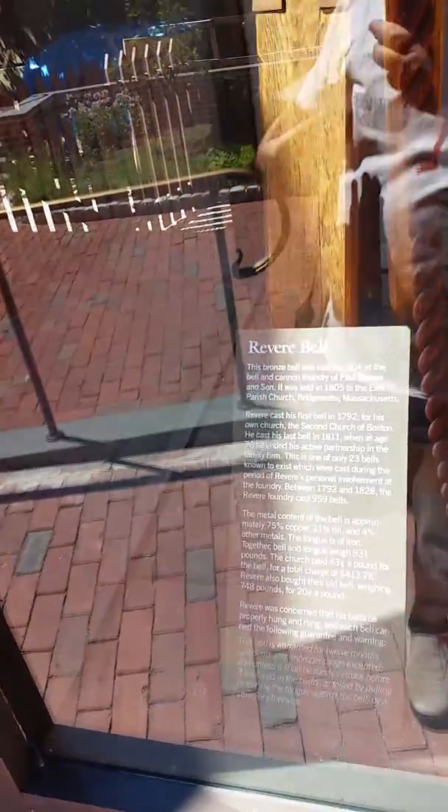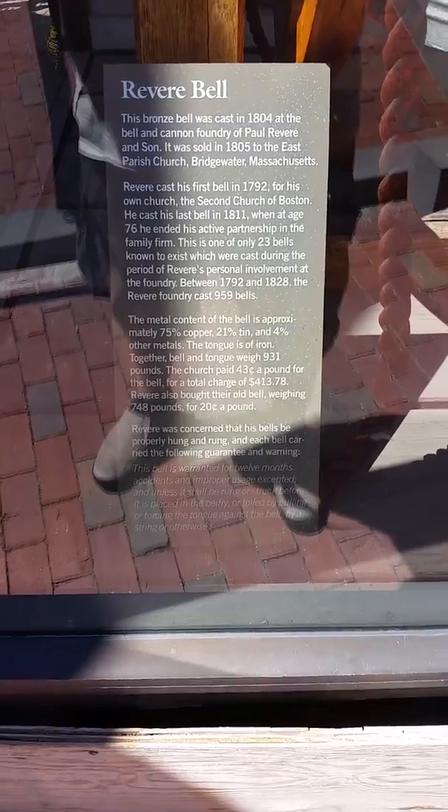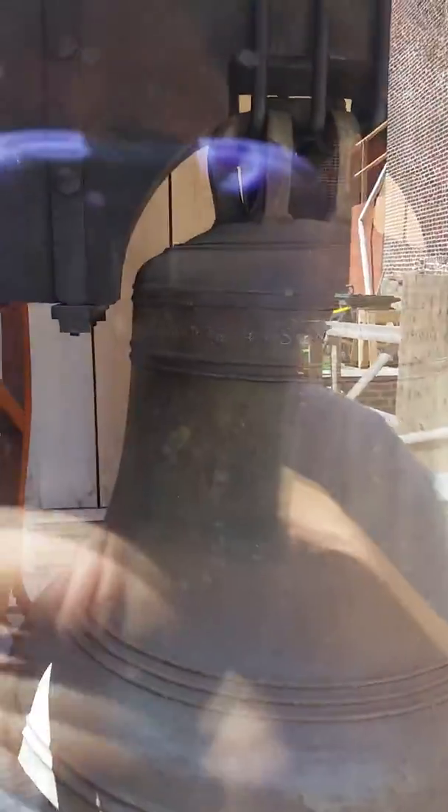This bell right here was made by his company. And if we look real close — that's hard for me to see with the glare.